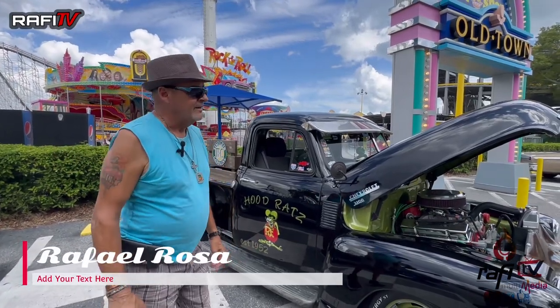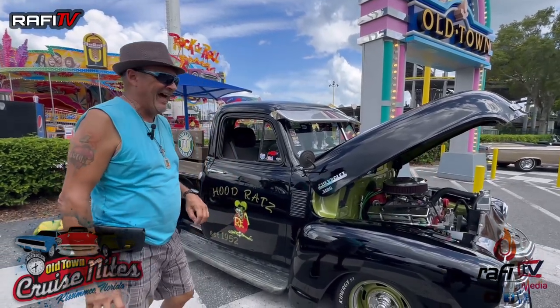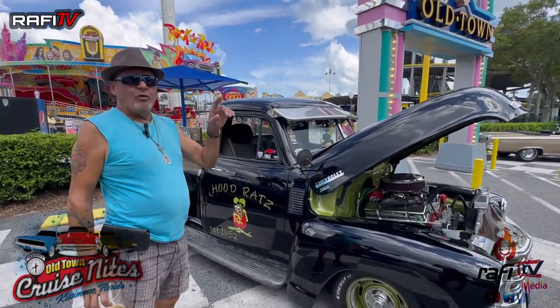My name is Ralph Rosa. I have to admit that I am the proud uncle of this man that's videotaping me right now. I'm here with my '52 Chevy pickup 3100 series. We're in Old Town.